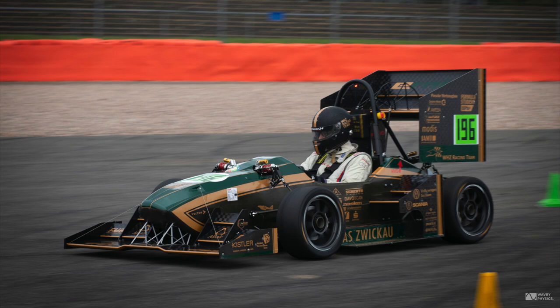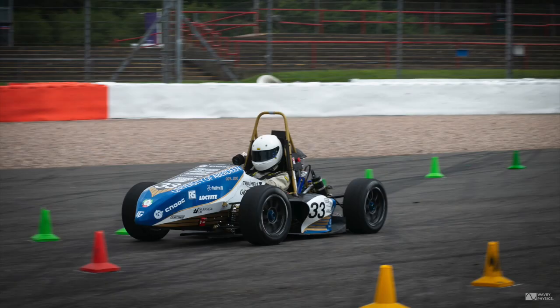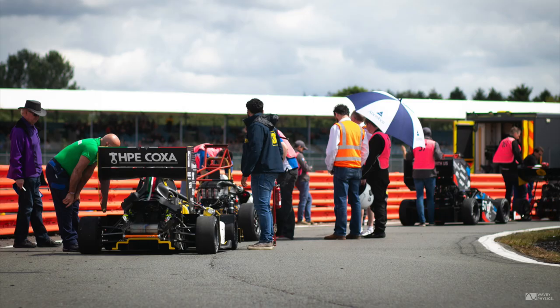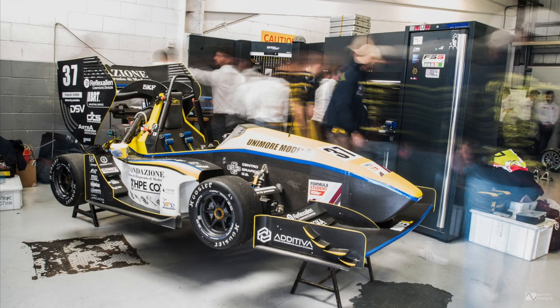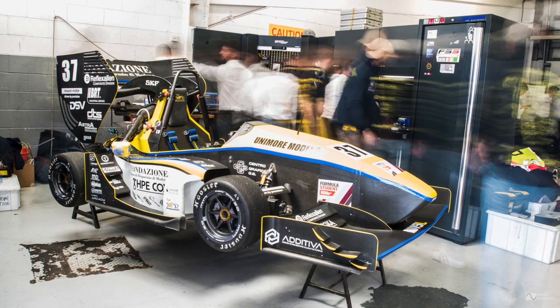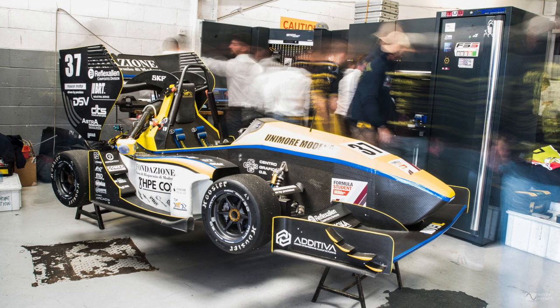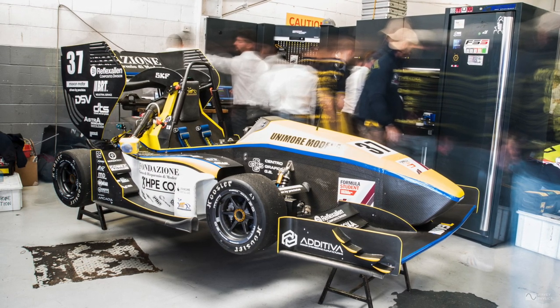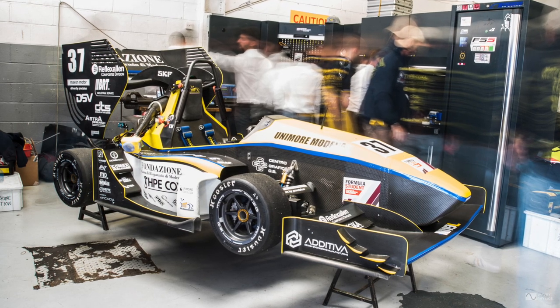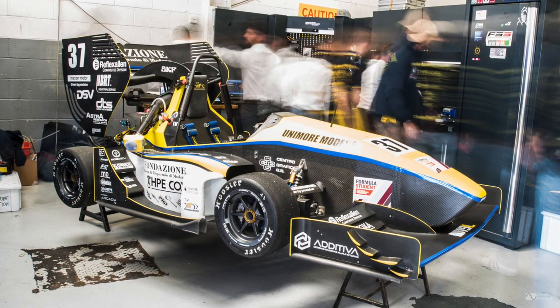Some cars have really quite complex aerodynamics, whilst others choose to maximize mechanical grip instead. The range of complexity within aero packages varies a lot. The first car I'm looking at is the entrant from MORE Racing, a university collaboration based in Modena, Italy. They're one of the more well-resourced teams and have arrived with a quite complex front wing, sidepod aero, a big rear wing, a rear diffuser, and I'm also seeing some vortex tunnels designed to control vortices interacting with flow fields at the end of the front wing and on the sides of the underbody.